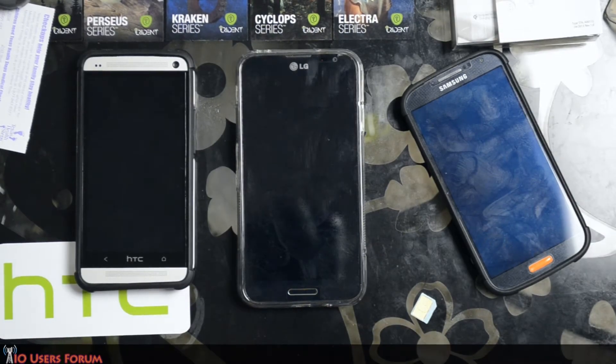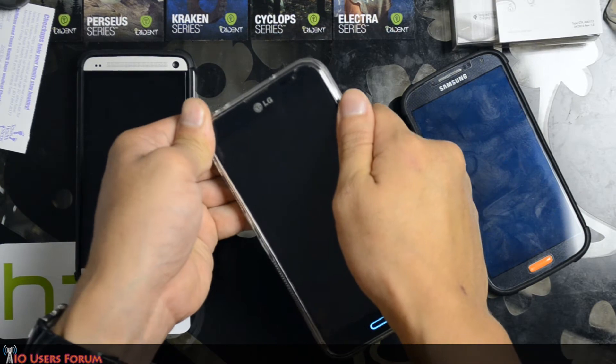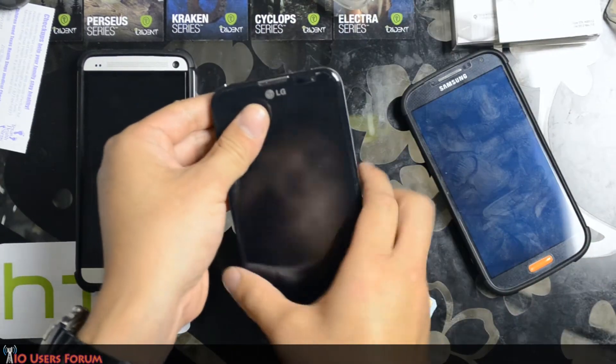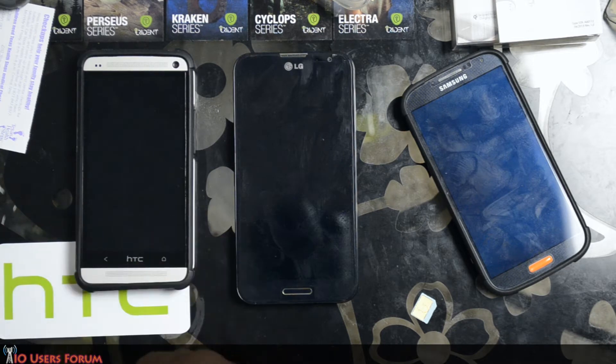Hello everyone, this is Chris with AOusers.com. This is probably going to be the last speed test I do from home. I'm going to note again that download speeds are not that good from my home in general. We're going to test it on AT&T and AO.